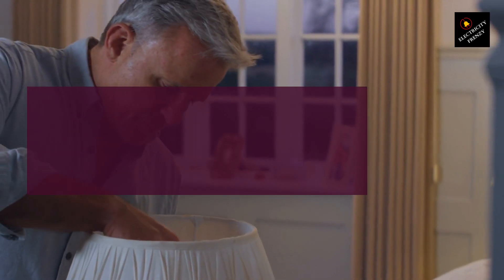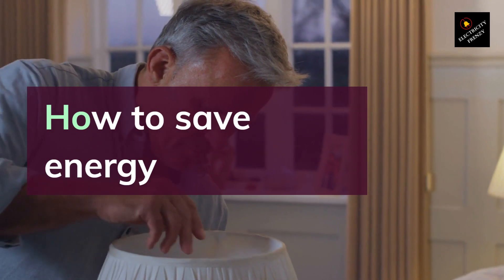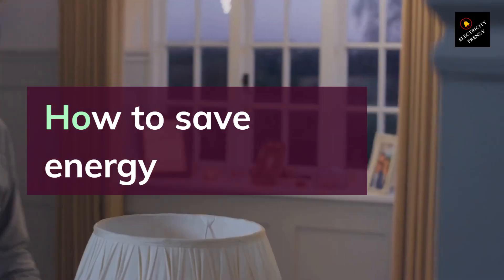Hello everyone, welcome to my channel. In today's video, I will be sharing with you some electrical energy saving tips that you can implement in your home to reduce your electricity bill and help the environment. Let's get started.